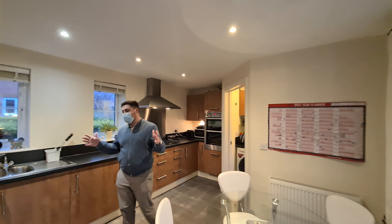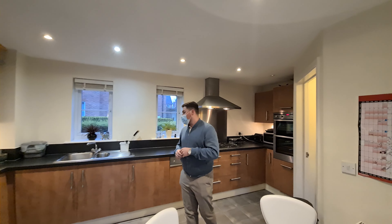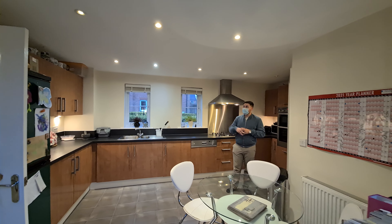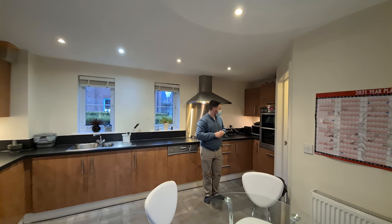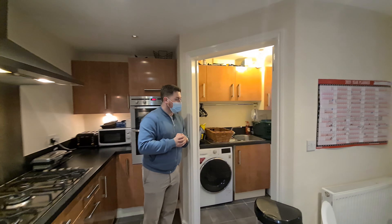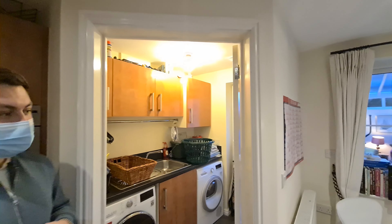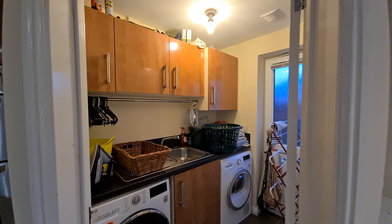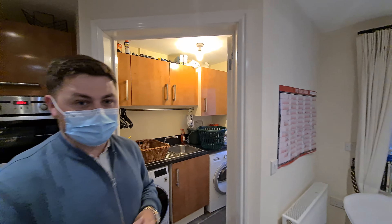The kitchen is a lovely space — a kitchen diner with integrated appliances and some lovely spotlights up there as well. And further around here we've got a utility space, which is really handy for all your laundry and other bits and pieces. It has a door that leads out to the garden as well.